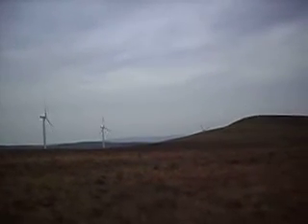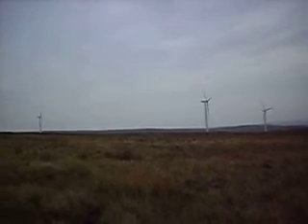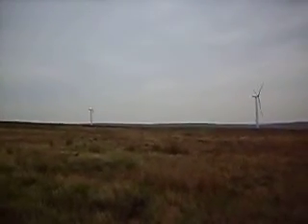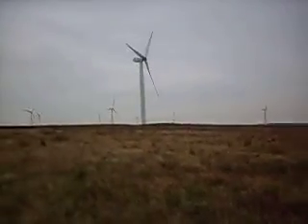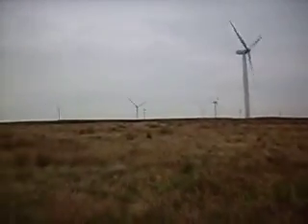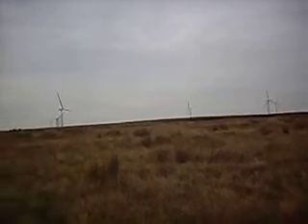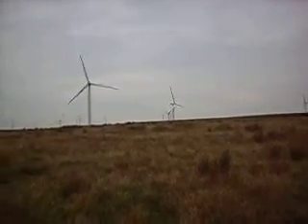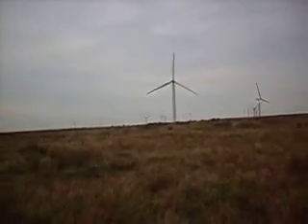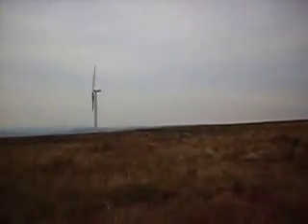This is the brand new Scoutmoor wind farm above Rochdale. It's 25 turbines, each one 2.5 megawatts, so combined output must be something like 60 megawatts. It's so new some of the turbines aren't even commissioned yet, and the wind farm will be fully operational by something like the start of October.